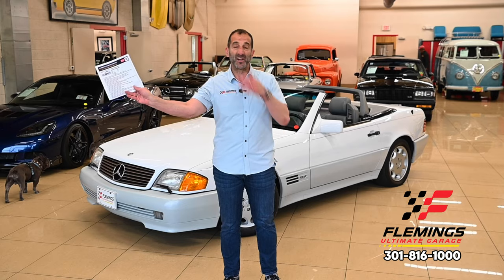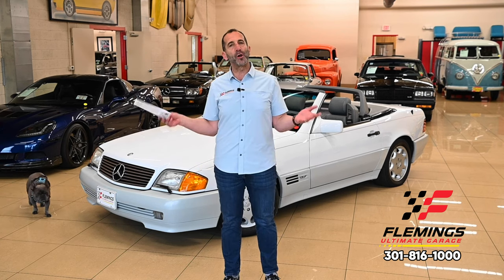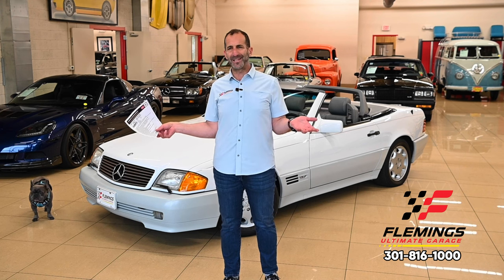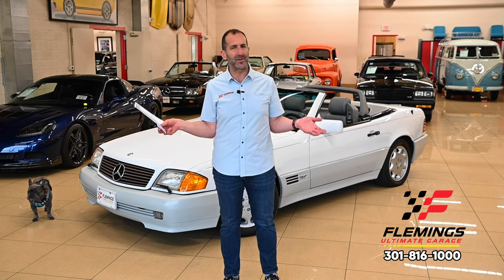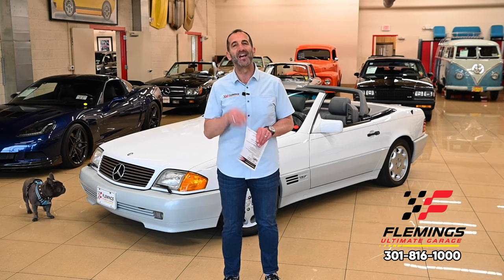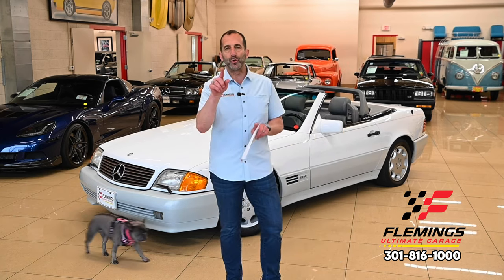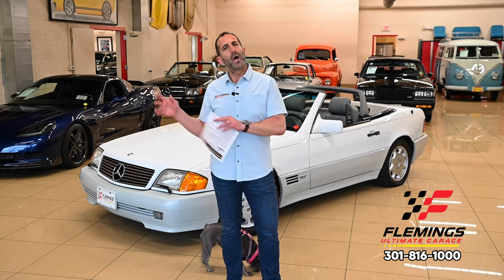They didn't sell a lot of them because they were so expensive — and that's why I love this car. Secondly, it's a one-owner car. Where do you find these things? That's my secret — can't ask about the secret sauce, just enjoy the sauce. We're going to walk around the car, look at what's authentic, and then I'll give you an option: stay with the stock wheel and tire, or do the AMG monoblock wheel. I'll put a picture online so you can decide.